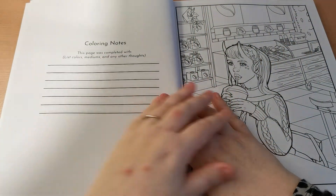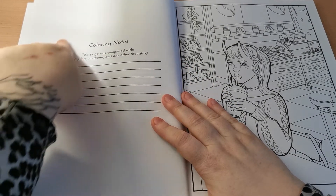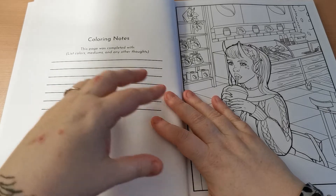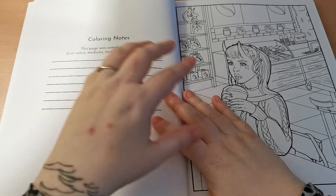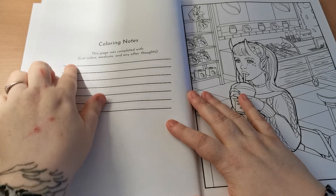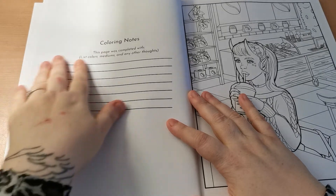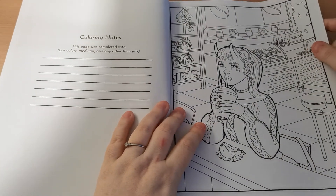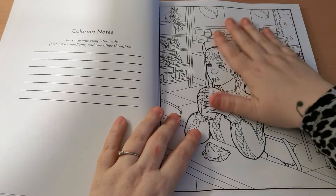The lovely thing to note about those pages is that on the reverse we have a little segment for colouring notes, and it says 'This page was completed with' and then you can list your colours, mediums and any other thoughts. You could write when you started and finished the page, colour combinations you've used — all that good stuff. And then we move into our images.